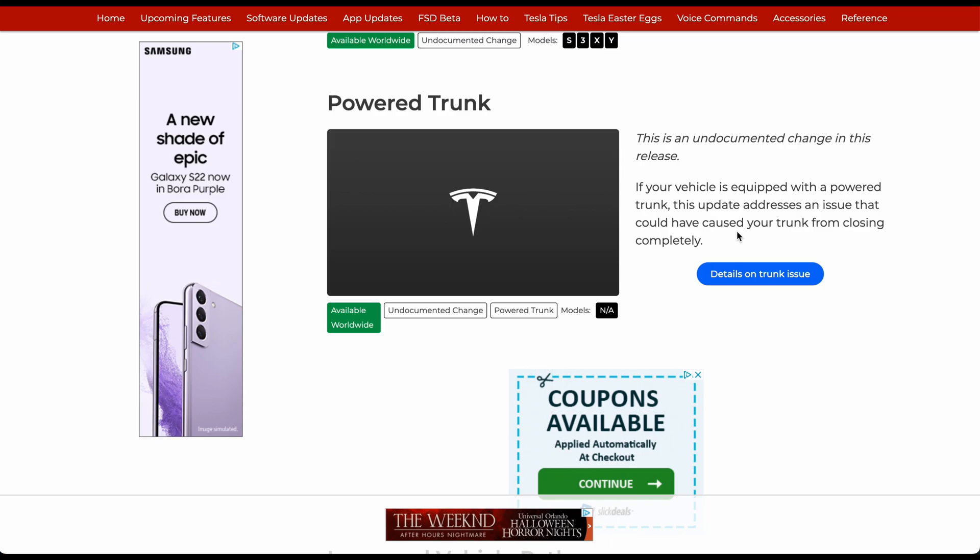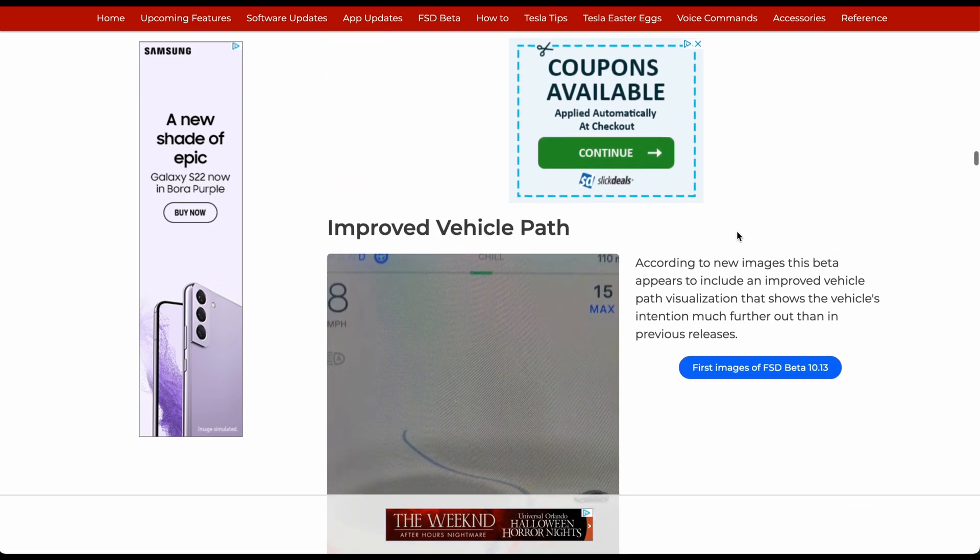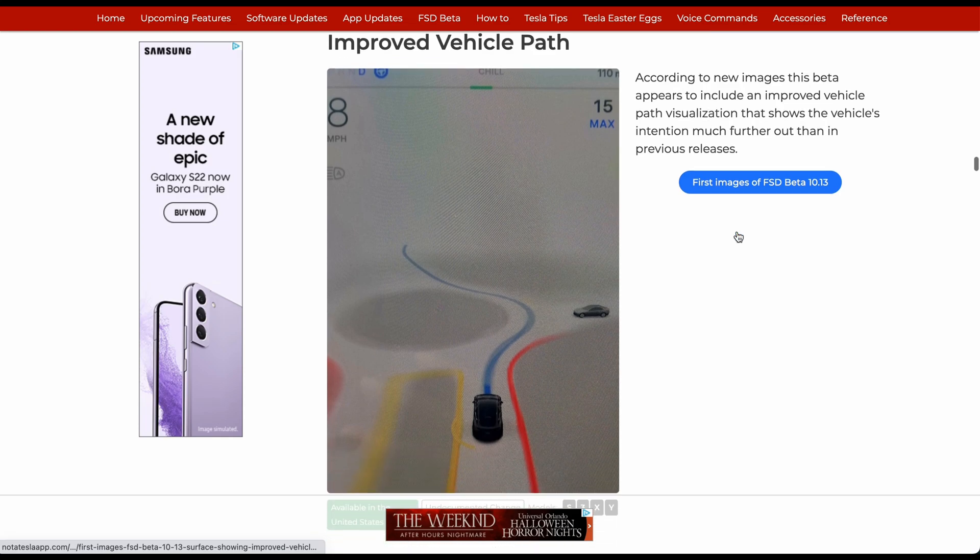Improved vehicle path: according to new images in this beta, it appears to include an improved vehicle path visualization that shows the vehicle's intent much further out than a previous release. They're using a roundabout here as an example, and you can see how far out the predicted blue line is going.